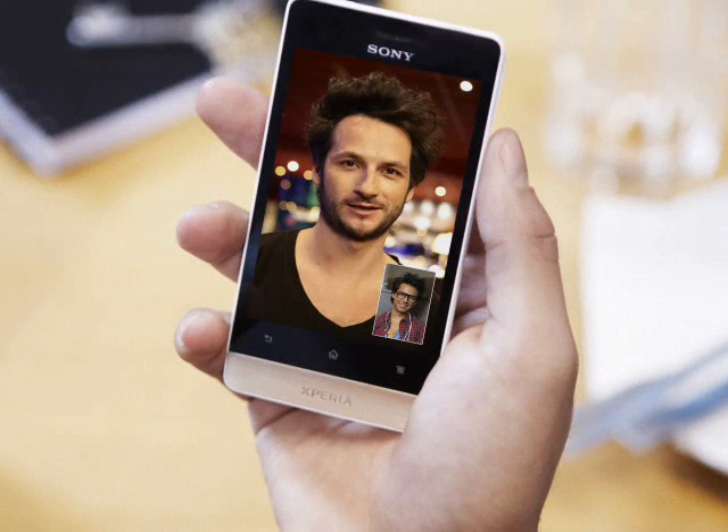The Xperia Miro weighs 110 grams, measures 113x59x9.9mm, and the 1500mAh battery is quoted as giving up to 6 hours talktime and 22 days standby time.